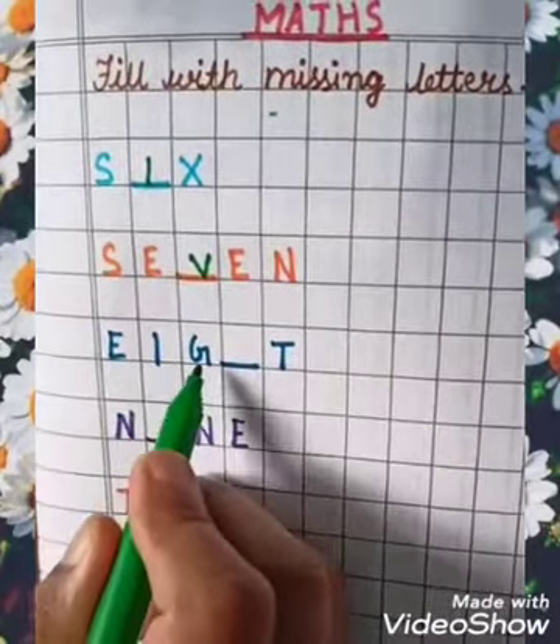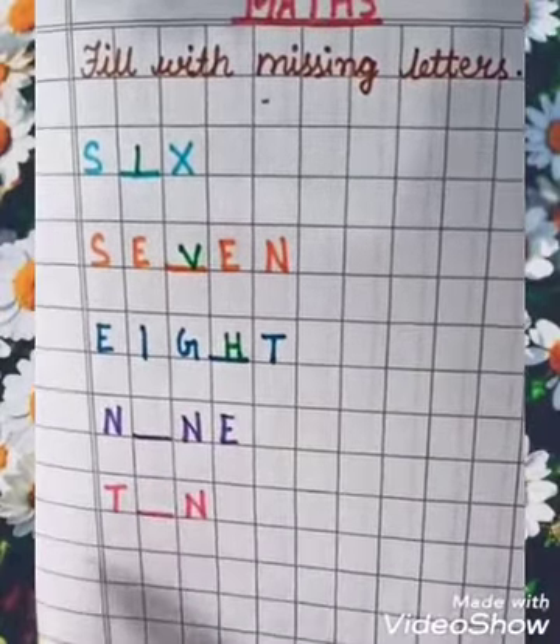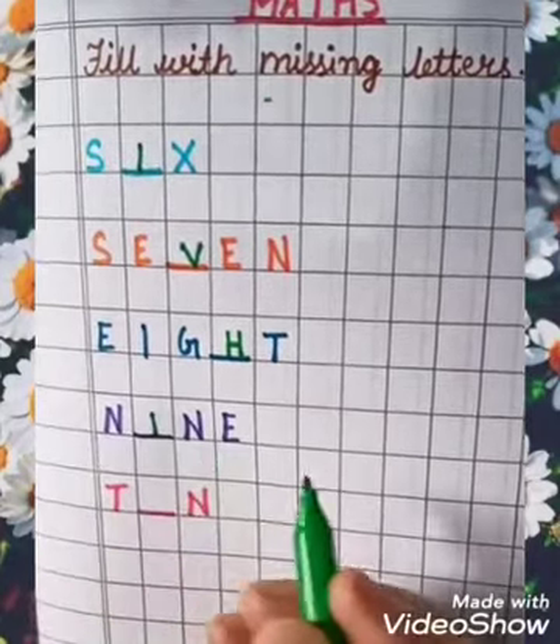E, I, G, H, T — 8, EIGHT. N, I, N, E — 9, NINE.